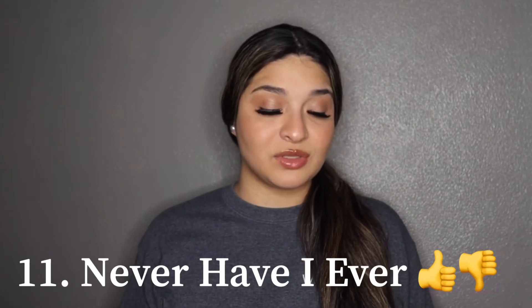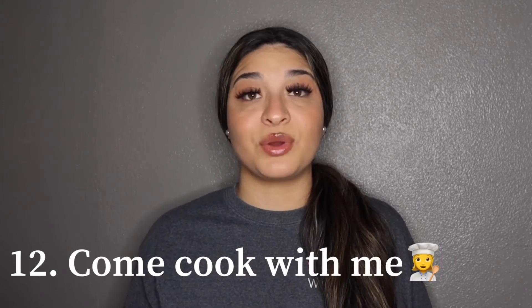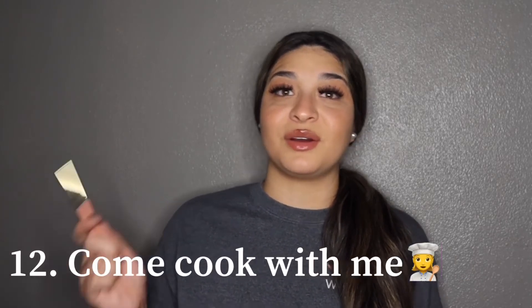Number eleven is going to be Never Have I Ever — for example, "Never have I ever snuck out when I was in middle school" and then you'd say whether you have or haven't. Number twelve is come cook with me. I also did a video on this — just cook something like burgers, chicken, fish, seafood, or steak, whatever you're planning to eat that day.